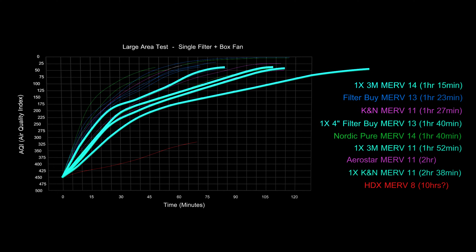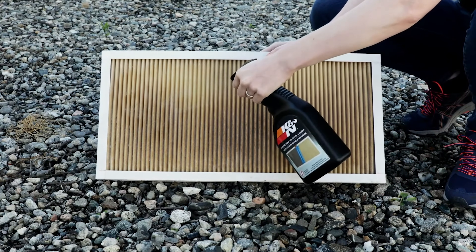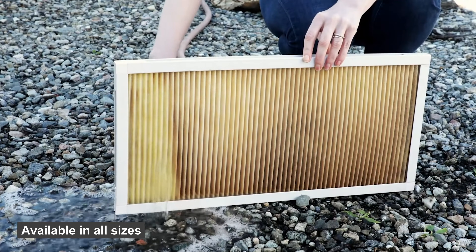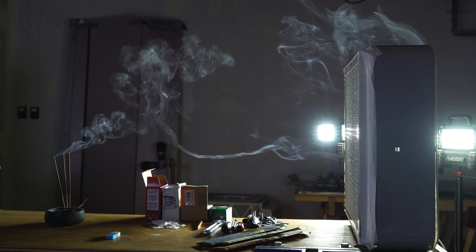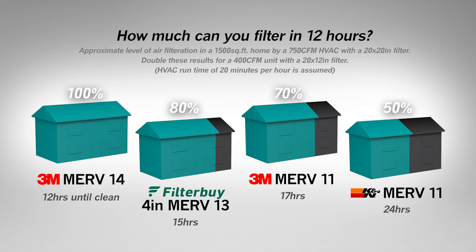Despite the lower performance of the K&N filter in the previous test, I decided to test it again in this configuration because it is reusable. You can literally wash it every couple of months and it will last 5 to 10 years or maybe even more. The tradeoff is that it takes 2 hours and 38 minutes to pull a hazardous level of particulate from the air. If you don't have huge levels of smoke or dust, this might be your best option. Think about how many times your HVAC system runs per day — in the summer, total daily run time may not drop below 8 hours, about 20 minutes per hour on average. At that rate, the 3M MERV 14 would take 12 hours to completely remove one stick of incense smoke, and the K&N would take 24 hours of AC run time.